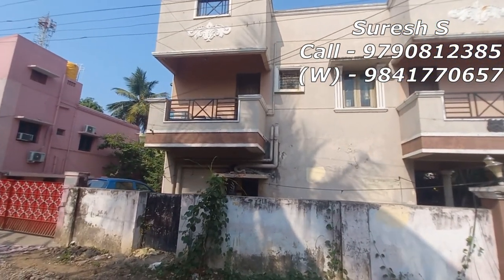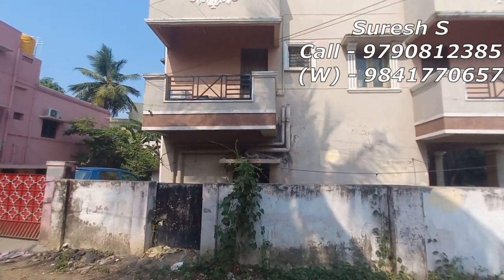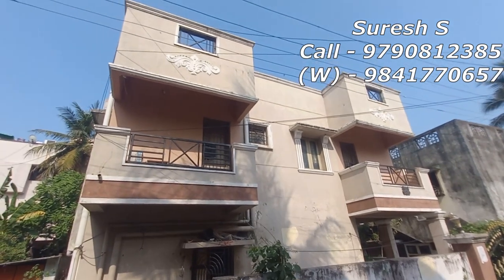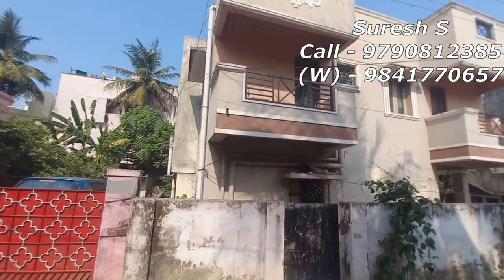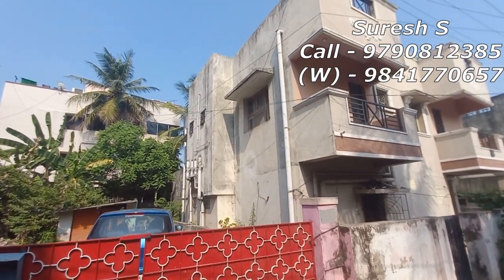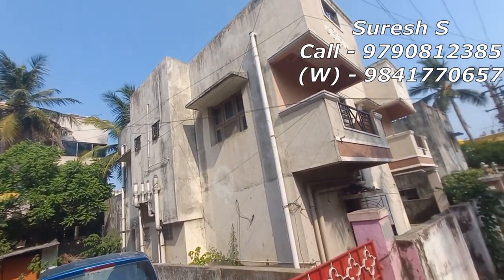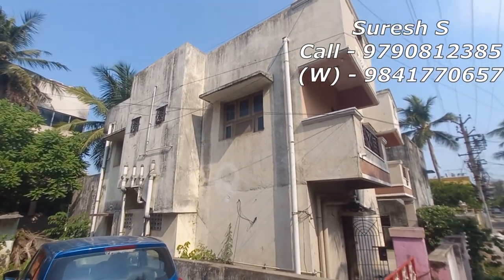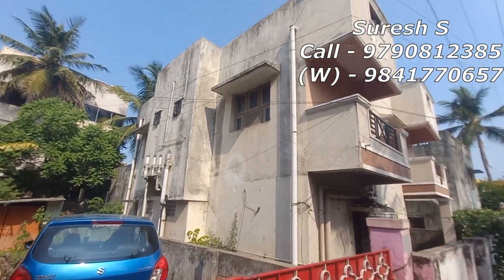If you want to see this property, you will see an individual plus rent income. This is only 50% in the house. You will see a bank auction property. If you want to see the market price, you will see 20-30% of the price is less. If you want to see the property, you will pay 100% cash. If you want to pay full white, you will pay for the bank.